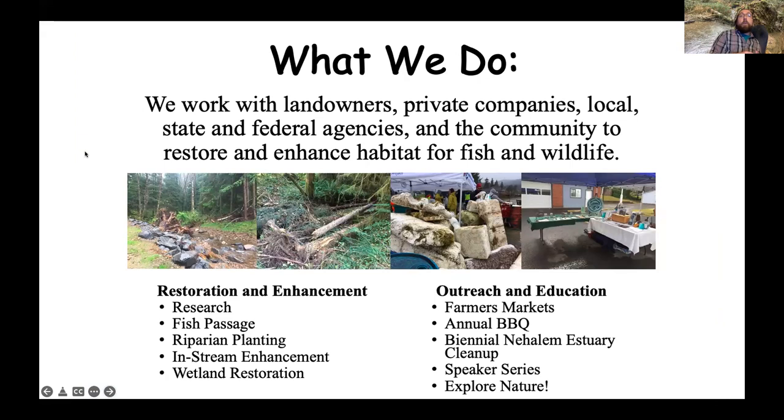What we do is we work with landowners, private companies, local, state, and federal agencies, and pretty much any other stakeholder group to enhance habitat for fish and wildlife. We do this through research, fish passage projects, riparian plantings, in-stream enhancement, and wetland restoration. We also do it through outreach efforts, including our upcoming Nehalem Estuary cleanup on March 5th. You can contact me to find out how to get involved, as well as through this speaker series and our Explore Nature hikes, which will be starting back up again this summer.